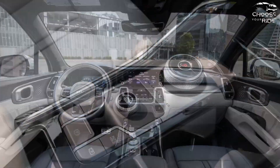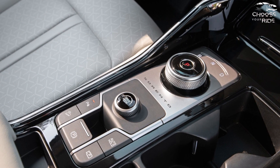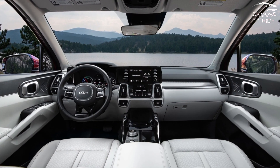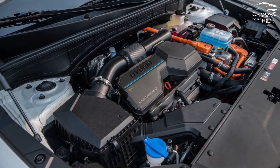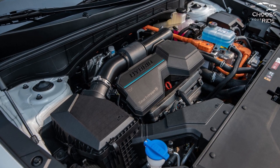Mixed safety ratings are typical for the Sorento. It normally receives favorable IIHS ratings, but falls short of NHTSA standards. The majority of variants incorporate adaptive cruise control, blind spot monitors, and lane departure warnings with braking, in addition to automatic emergency braking.